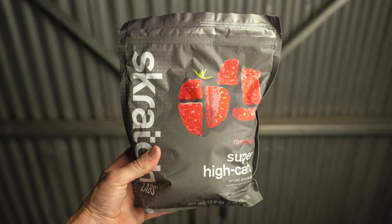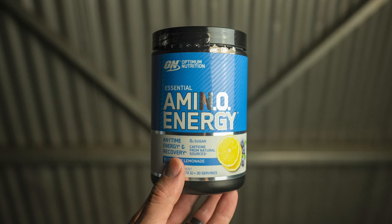We've all had those supplements that don't mix well and they get clumpy. At the end of the day, they taste really, really good, so I'm a big fan. I'm also going to incorporate some Scratch Lab Super High Carb, as well as Optimum's Amino Energy. When it comes to extra stuff, because of SRAM, I'm going to bring a couple of derailleur batteries.